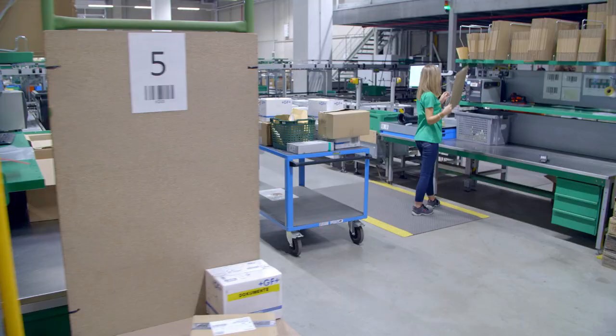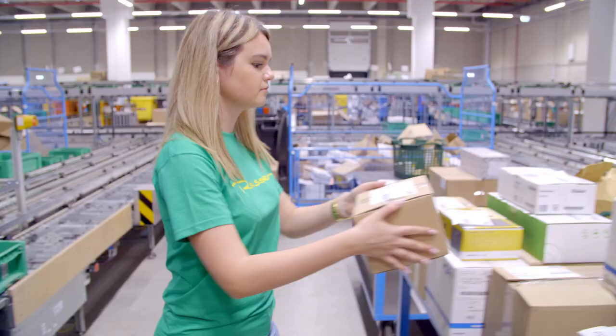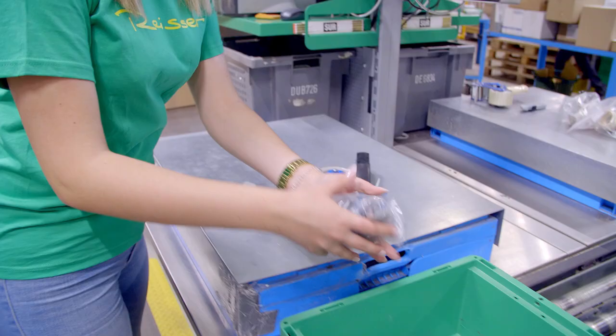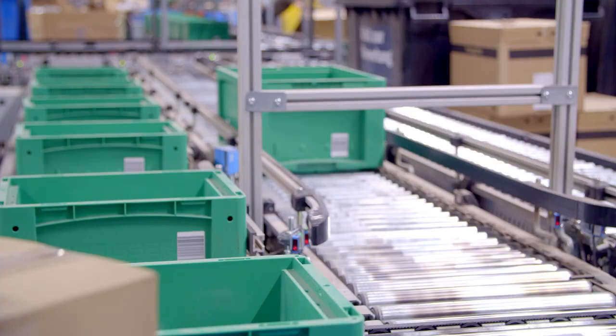We have 16 multifunctional workstations that can be used for both storage and retrieval. The whole system is based on SAP software with subordinate systems, which then move and control the automatic small parts warehouse.